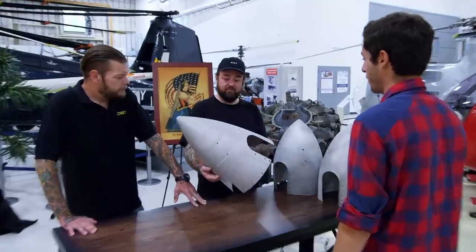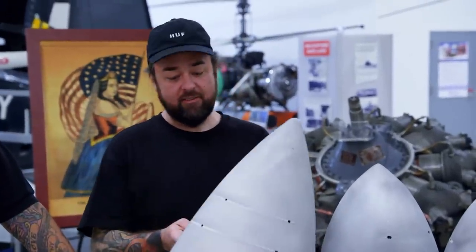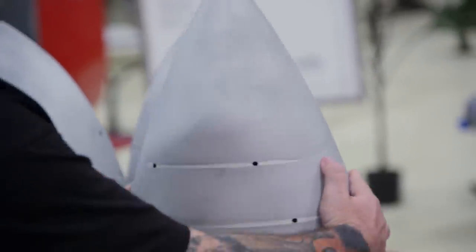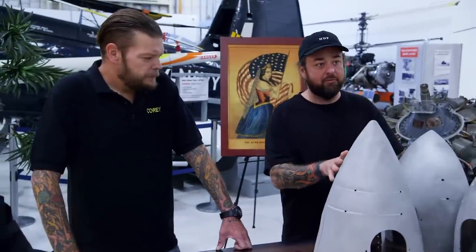Yeah, these look like they probably would have been 1950s or 60s — maybe like a smaller passenger plane or something like a business executive style plane. Because they're definitely not from a commercial plane — they would be much, much bigger. Yeah, way too small.